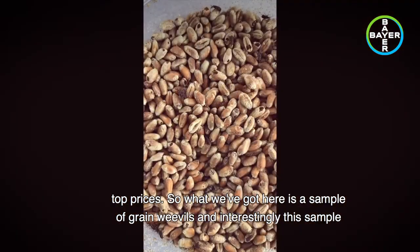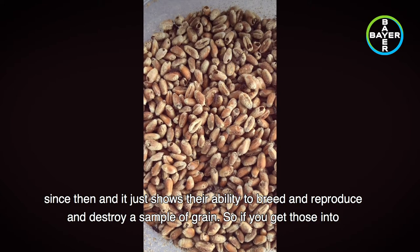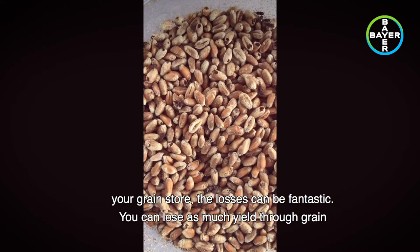What I've got here is a sample of grain weevils. Interestingly, this sample was on our stand at the CropTech 2019 event. The weevils have remained in this small dish since then, and it just shows their ability to breed, reproduce, and destroy a sample of grain.